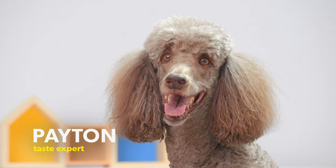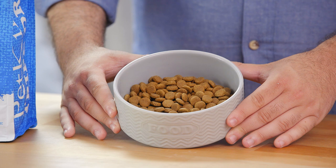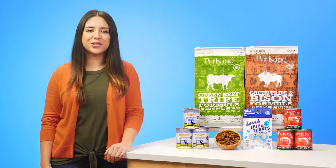PetKind's secret ingredient for recipes that dogs love is green tripe. Tripe is the stomach lining of grazing animals, and it's packed full of nutrients, essential amino acids, and omega fatty acids. But why is it green? Because it's unbleached and all natural.